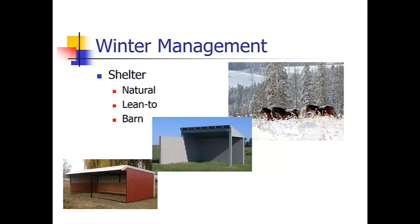Other things to consider for winter management are shelter. There are different types: natural shelters like canyon walls, ravines, and trees. You can build a lean-to, which generally has two walls — one on each of the two sides the wind comes from. And then you have a barn, which is typically three or four sided. When considering each type of shelter, you have to think about how the horse is built for winter.